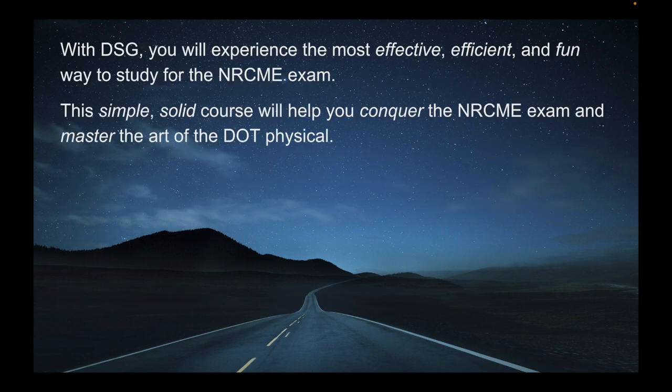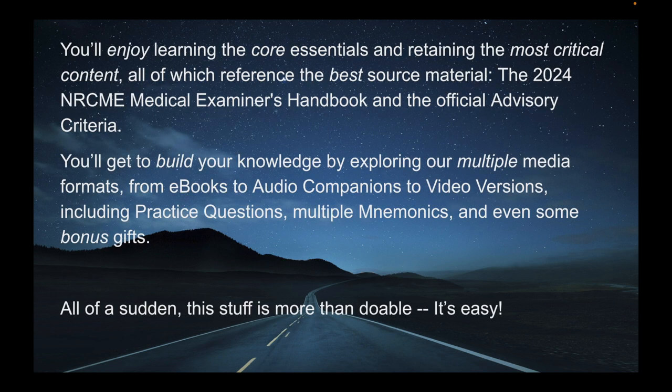With DSG, you will experience the most effective, efficient, and fun way to study for the NRCME exam. This simple, solid course will help you conquer the NRCME exam and master the art of the DOT physical. You'll enjoy learning the core essentials and retaining the most critical content, all of which reference the best source material: the 2024 NRCME Medical Examiner's Handbook and the official advisory criteria.